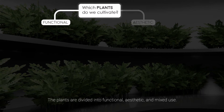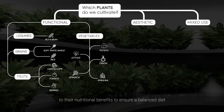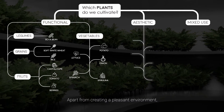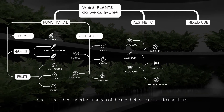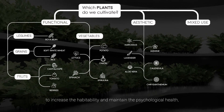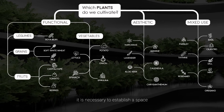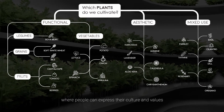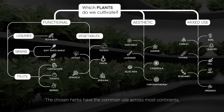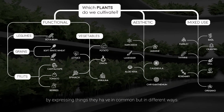Plants are divided into functional, aesthetic, and mixed use. Functional plants were chosen for their nutritional benefits to ensure a balanced diet while offering a variety of tastes. Aesthetic plants create a pleasant environment and are used to increase habitability and maintain psychological health. To create a sense of home, it is necessary to establish a space where people can express their culture and values, which they can do by growing plants and cooking together. The chosen herbs have common use across most continents, offering crew members the possibility to bond by expressing shared things in different ways.